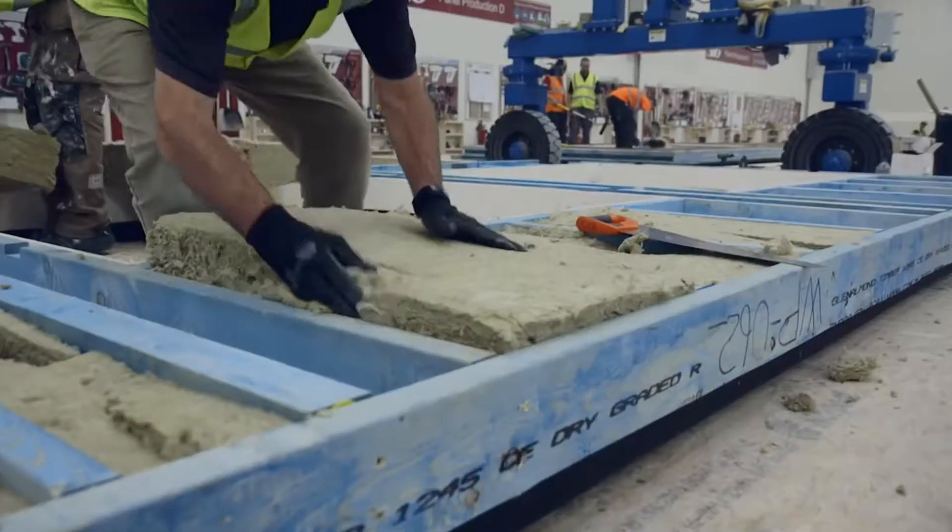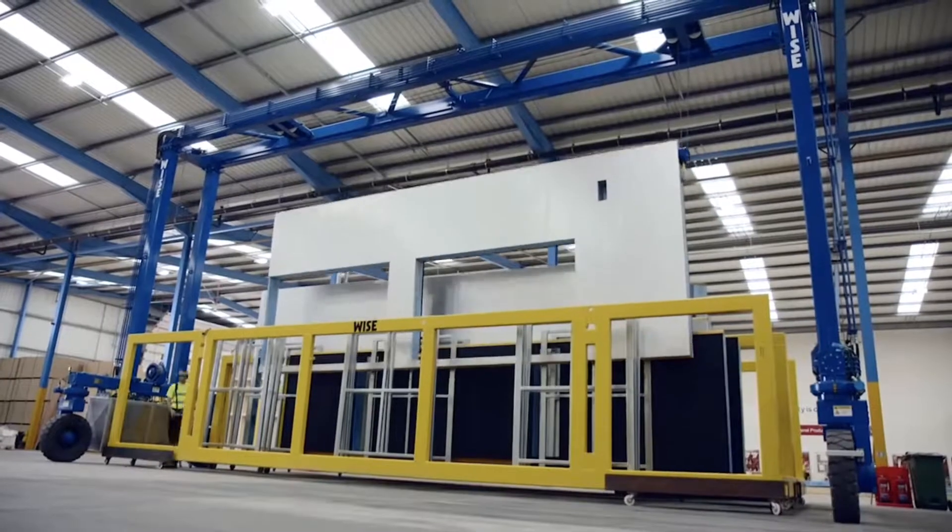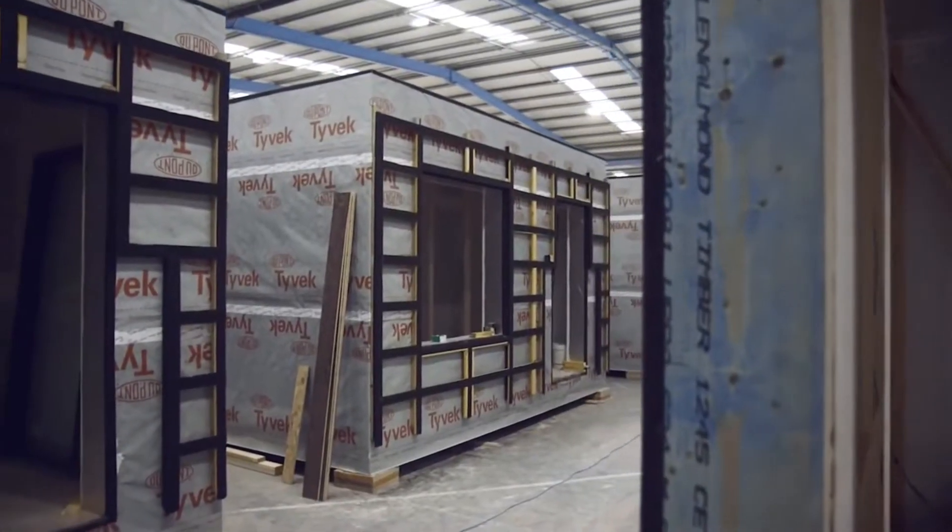One of the by-products of building off-site is that buildings tend to perform better than if you build them on site. It's done in dry conditions, things are machined precisely, dimensionally it's more stable, and there's less tolerance so things are basically a tighter fit.